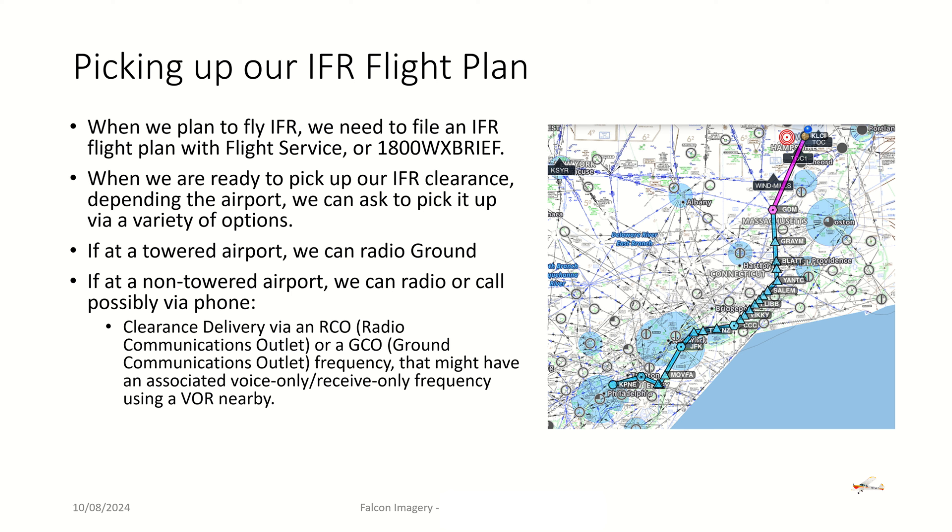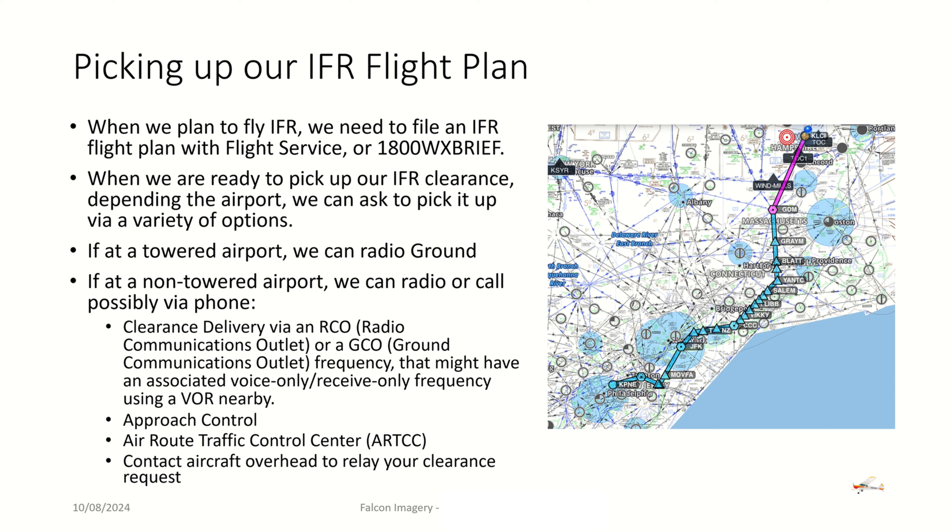We can do that by calling a clearance delivery frequency or phone number that may be available. Often there's a clearance delivery frequency with a radio communications outlet that lets us reach, say, Boston clearance. Or we can possibly use a ground communications outlet frequency that might be associated with a voice-only, receive-only frequency using a nearby VOR. We can also try to reach out to approach control or direct to an air traffic control center. And in some cases, we can even get a relay clearance by contacting aircraft flying overhead to relay our clearance request and relay back to us the release.